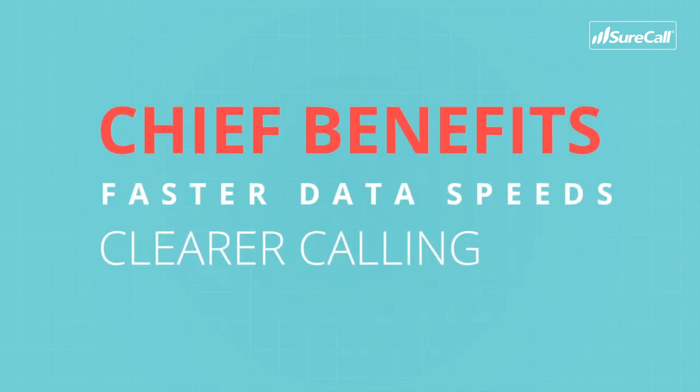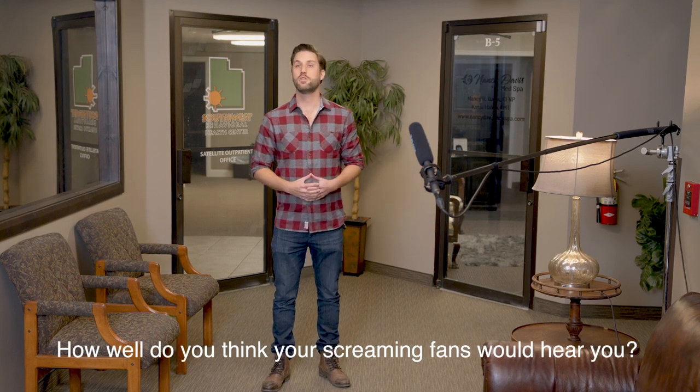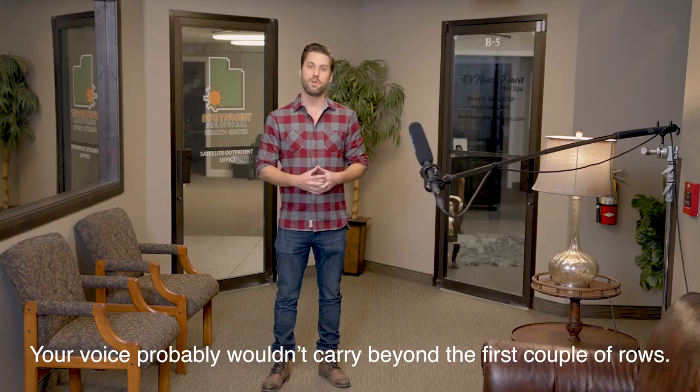To understand how this works, consider the following analogy. Imagine you're the lead singer of a rock band and you're throwing a concert. How close would you stand to the microphone? Well, if you want to be heard, you'd probably be standing right here, right next to the mic. Using a non-ERT booster is like singing from all the way back here. How well do you think your screaming fans would hear you? Your voice probably wouldn't carry beyond the first couple of rows.